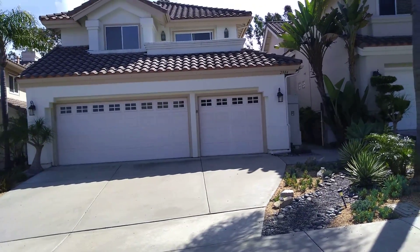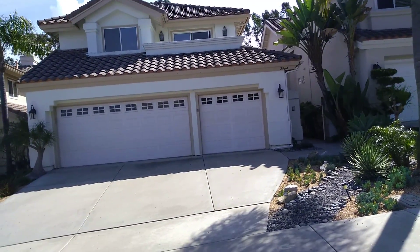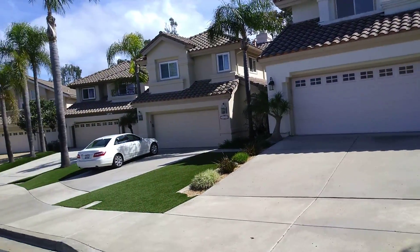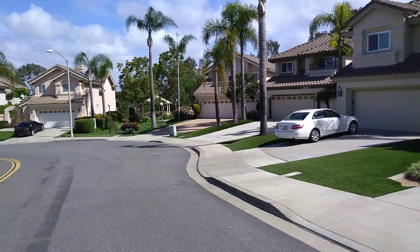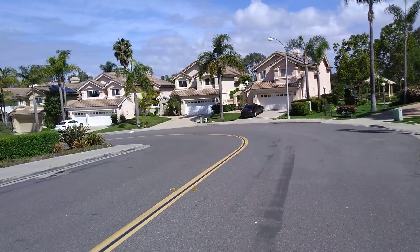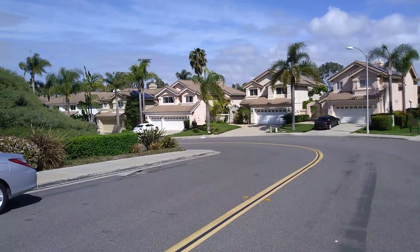I'm at 2984 Wintergreen, Old Carlsbad, around the area where we're looking at the other houses. But this is a neighborhood I've never been in before. It's a nice neighborhood. This place is actually a little better than I thought it was going to be.